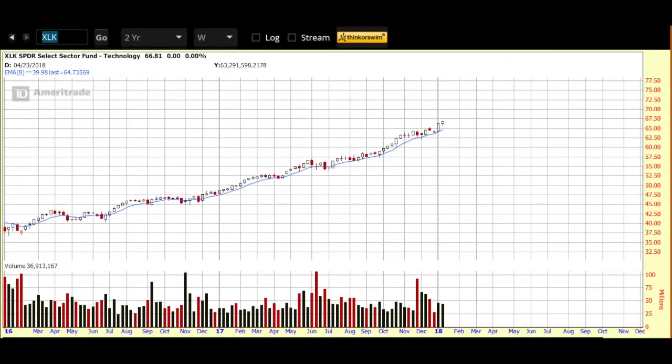Along with our new watch list pick, we also like to take a look at the sector it's in. For that we're looking at XLK, which is the ETF for the technology sector. On the two-year weekly chart — just like Micron — it's showing a beautiful uptrend and still demonstrating that strength on the weekly chart.